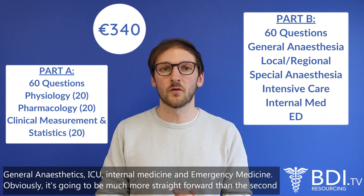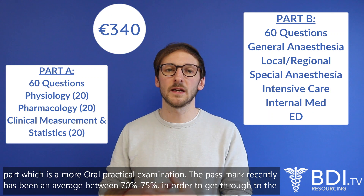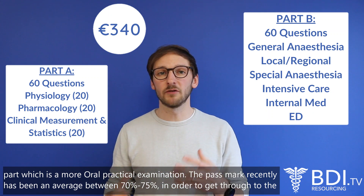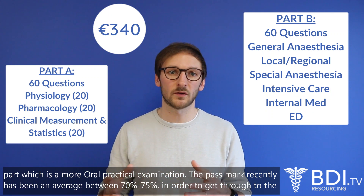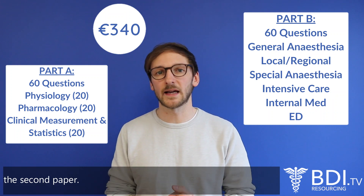It's obviously going to be much more straightforward than the second part, which is a more oral practical examination, but the pass mark recently has been an average of between 70 to 75 percent that you need to gain in order to get through to the second paper.